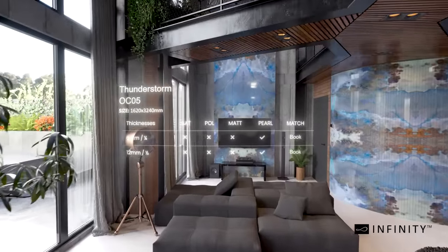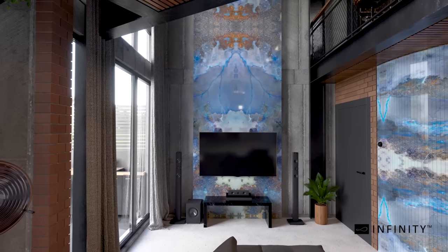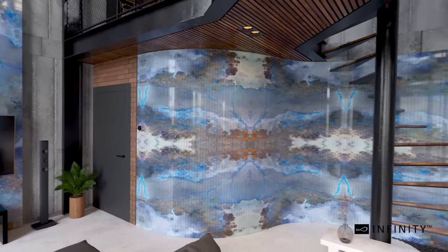Meet Thunderstorm, a blend of bold and elegance. Thunderstorm is rooted in the beauty and raging power of gathering storm clouds with swirling wisps of crisp white and fresh snow, cerulean blue. It will make you feel like you're walking with a shirtless Bradley Cooper in the sea breeze.